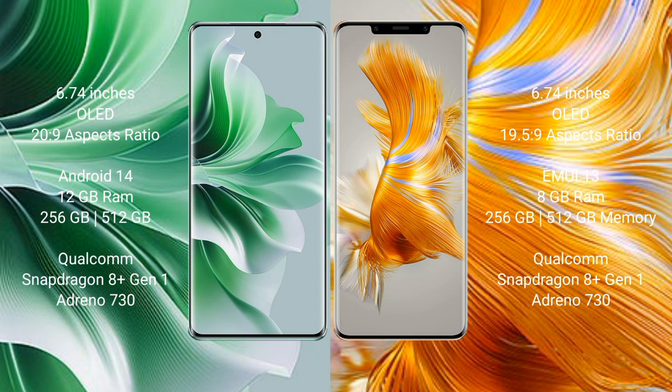The OPPO Reno 11 Pro runs on the Android 14 operating system. The Huawei Mate 50 Pro runs on the HarmonyOS operating system. The OPPO Reno 11 Pro comes with 12 GB RAM and 256 GB or 512 GB internal storage, with the Qualcomm Snapdragon 8 Gen processor.